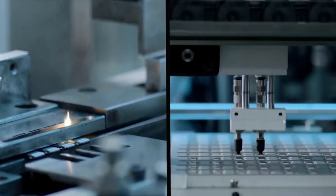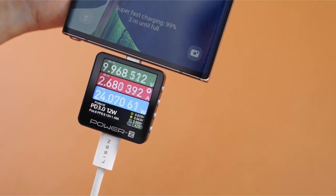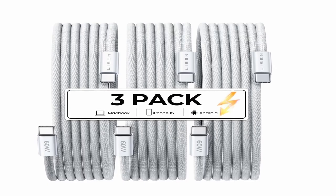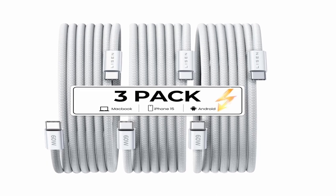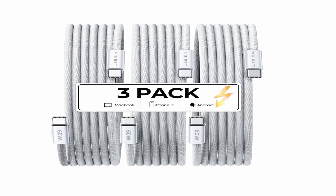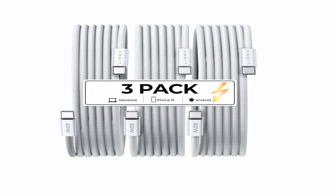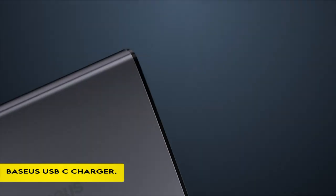Compatible with a variety of USB-C devices, including the iPhone 15 Pro Max Plus, the Samsung Galaxy S23, the MacBook Air/Pro 13-inch, the iPad Mini 6, the iPad Pro 2021/2020/2018, the iPad Air 2020, and others. For your convenience, the package includes three 6.6-feet USB-C to USB-C charging cables, as well as a 30-day worry-free period and 24/7 customer assistance.